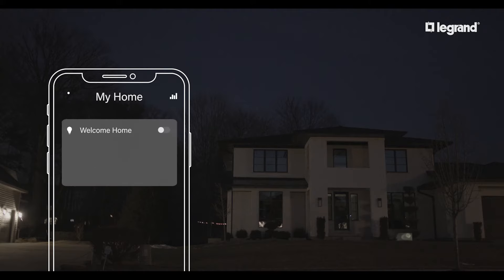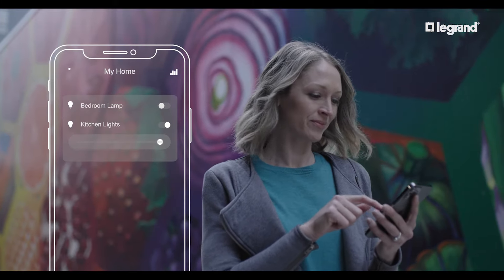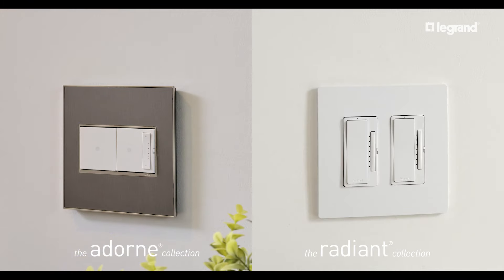Control by app, voice, or integrate into your home automation system. Make your whole home smarter and easily manage energy usage, all while elevating your space with the sleek lines and stunning finishes of your choice of Adorn and Radiant collections.